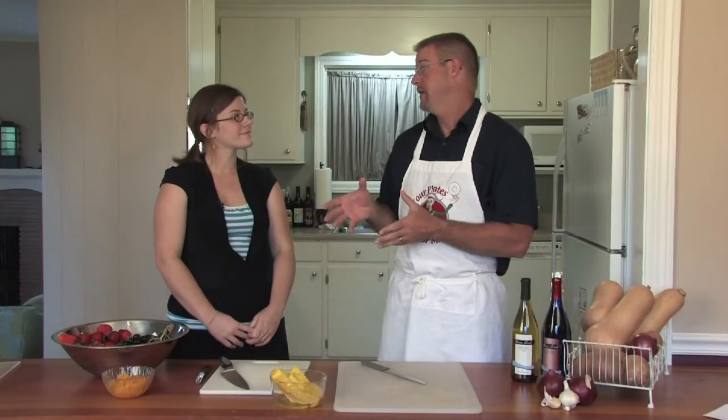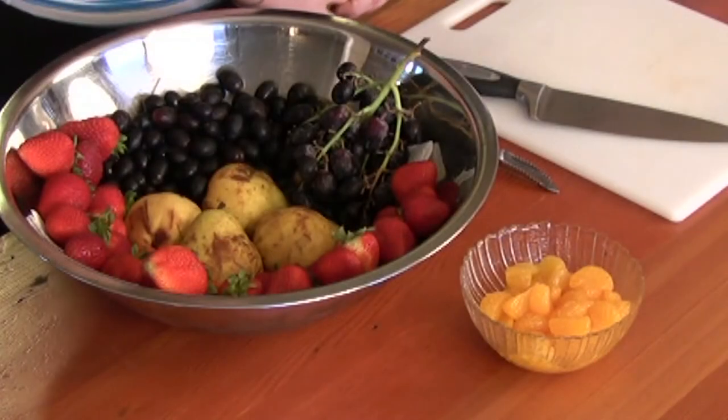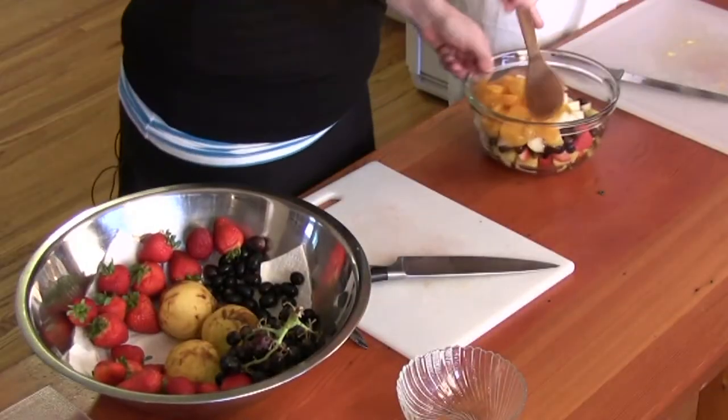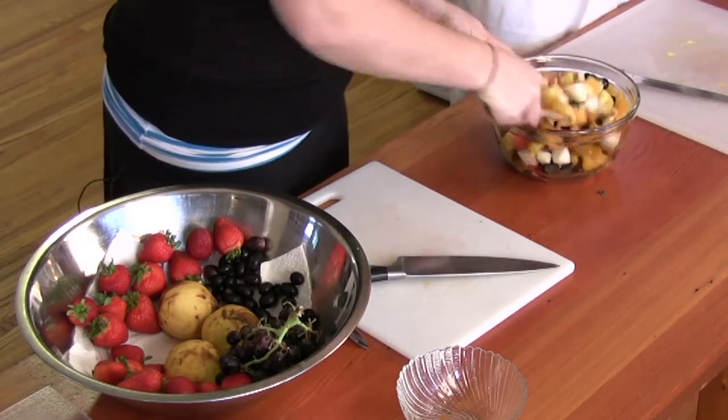Well, if we're going to make a fruit salad, obviously we need fruit. We're going to use strawberries, pineapple, mandarin oranges, grapes, and pears. Put some mandarin oranges in there. So cut fruit, mix it up, and hit it with a little champagne.